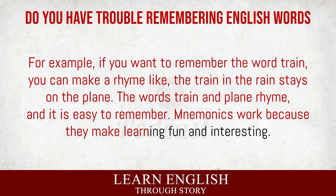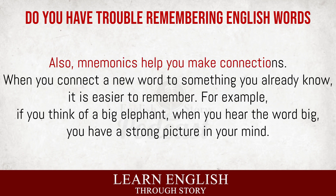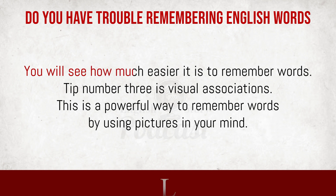Mnemonics work because they make learning fun and interesting. When you create a funny phrase, a rhyme, or an acronym, your brain pays more attention. It is like telling a joke or singing a song. It is enjoyable, and you remember it better. Also, mnemonics help you make connections. When you connect a new word to something you already know, it is easier to remember. For example, if you think of a big elephant when you hear the word 'big,' you have a strong picture in your mind. This picture helps you remember the word. Try making your own mnemonics for new words. Be creative and have fun. You will see how much easier it is to remember words.